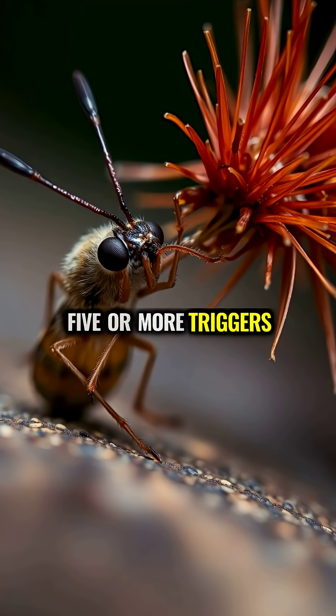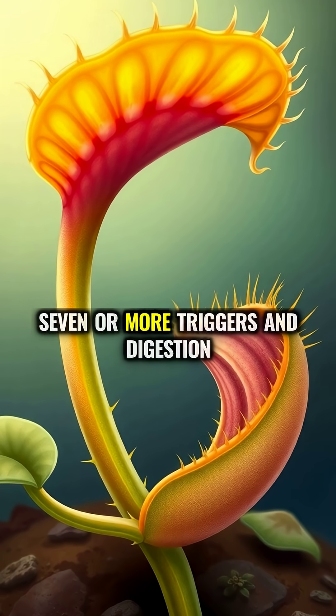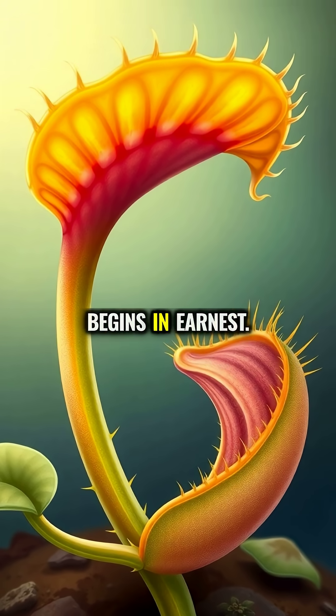Five or more triggers and the trap seals tighter, forming a stomach-like pouch. Seven or more triggers and digestion begins in earnest.